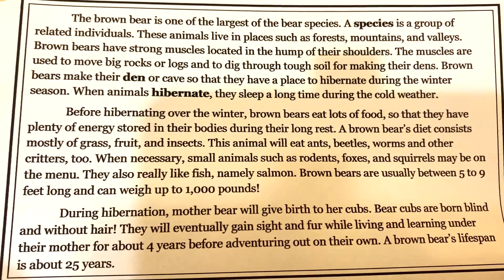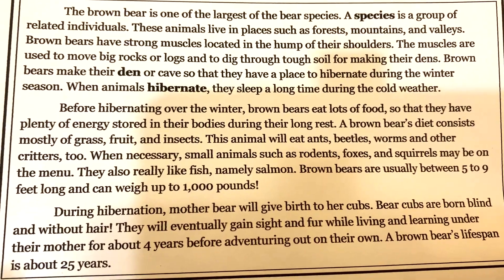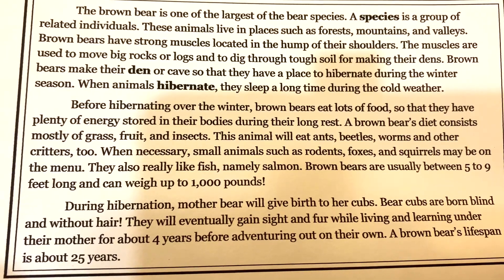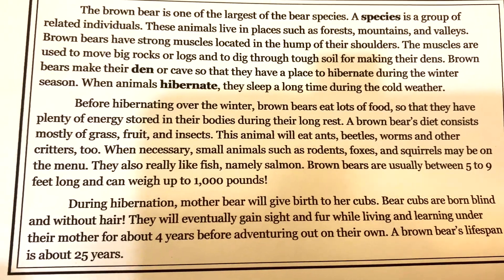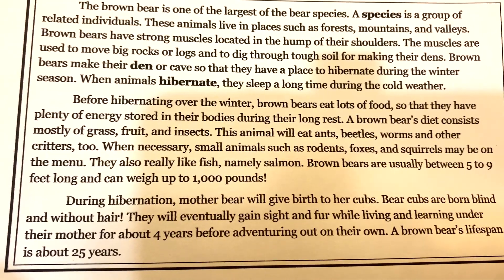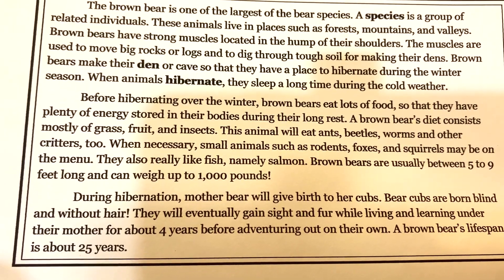Brown bears make their den or cave so that they have a place to hibernate during the winter season. When animals hibernate, they sleep a long time during the cold weather. Before hibernating over the winter, brown bears eat lots of food so that they have plenty of energy stored in their bodies during the long rest. A brown bear's diet consists mostly of grass, fruit, and insects. This animal will eat ants, beetles, worms, and other critters too.